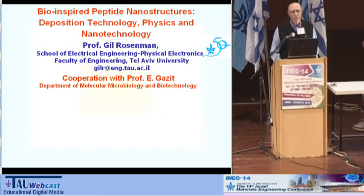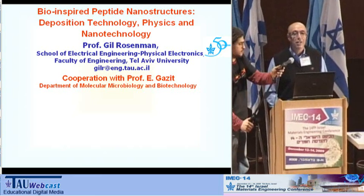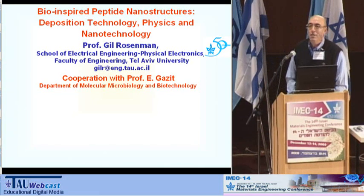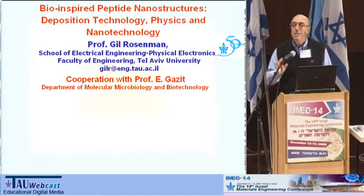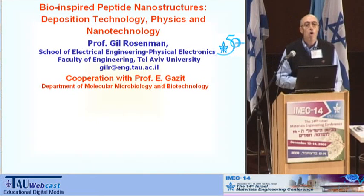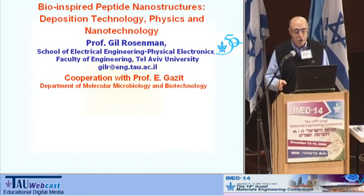I would like to say from the very beginning that bio-inspired materials are a new generation of materials. When we speak about bio-inspired, we mean that they are composed — or better to say, self-assembled — from chemically synthesized biomolecules. That is why we are looking for absolutely novel physical properties at the interchange of biology, physics, and nanotechnology.